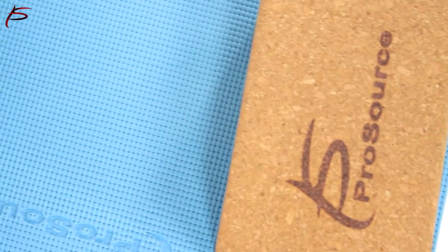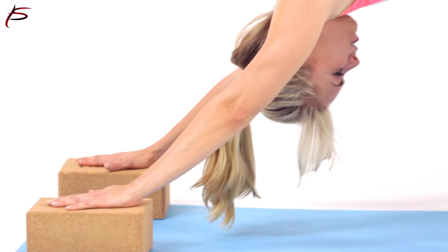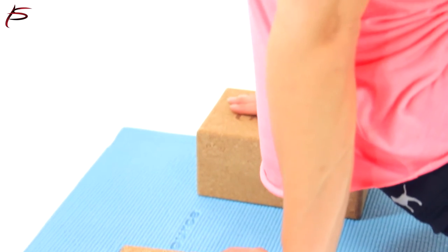ProSource blocks are sturdy, solid, and extremely durable. The surfaces are smooth cork, which have a natural texture that provides extra traction. The beveled edges provide added comfort and support during poses.